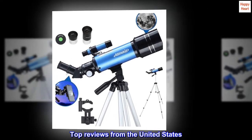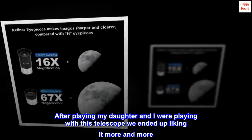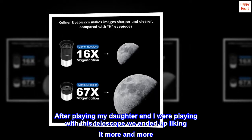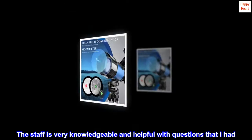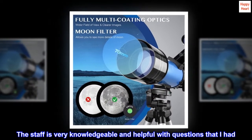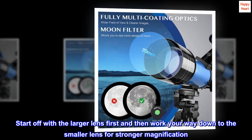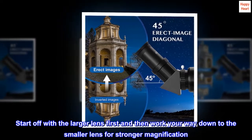Top reviews from the United States. After playing with this telescope, my daughter and I ended up liking it more and more. The staff is very knowledgeable and helpful with questions I had. Start off with the larger lens first and then work your way down to the smaller lens for stronger magnification.